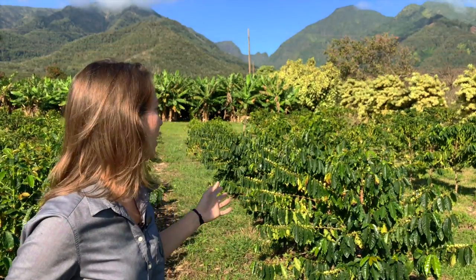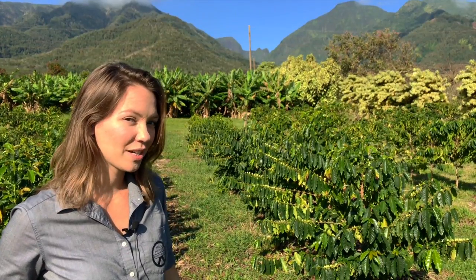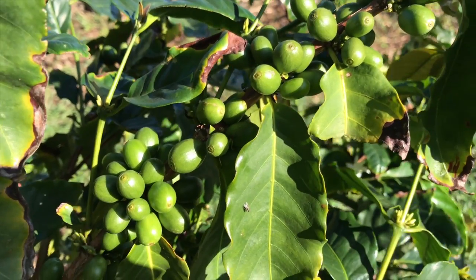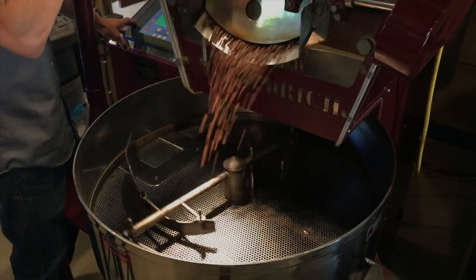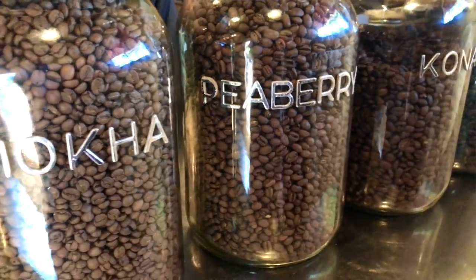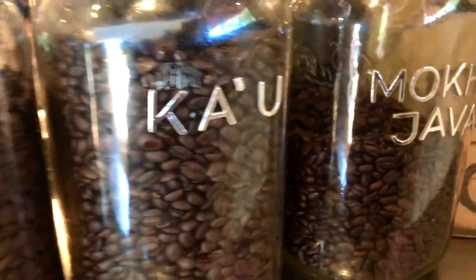We're in our coffee fields right now. These are our newest trees — they're only a couple years old and it's an exciting time. They're all starting to flower so we should be seeing actual coffee from these in a few months. We also have our roastery cafe where all of the coffee we grow here we roast ourselves and serve. We also roast coffee from Maui, from other islands in Hawaii, and we do some imports and blends too.